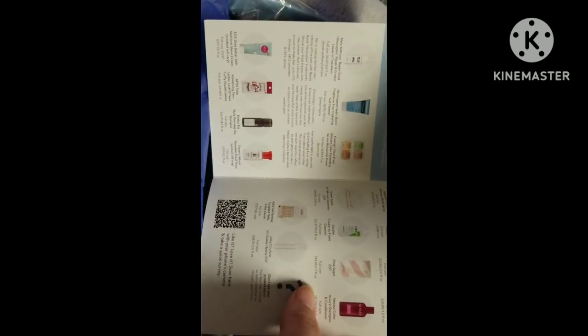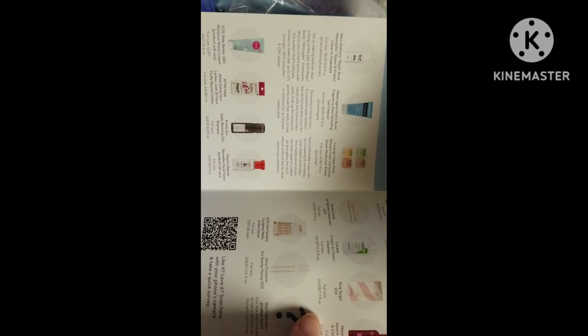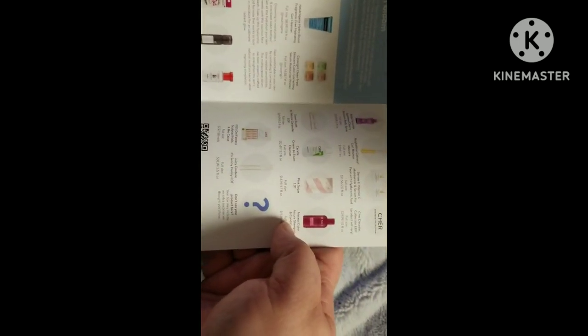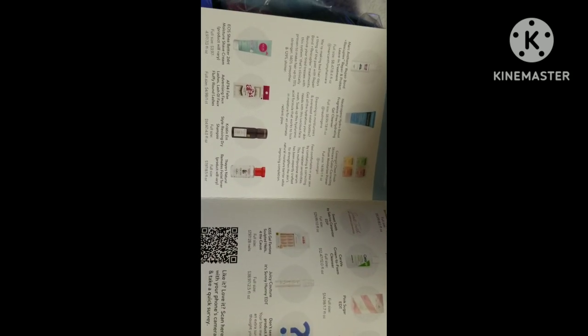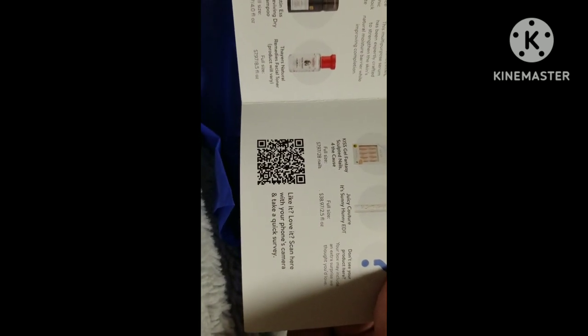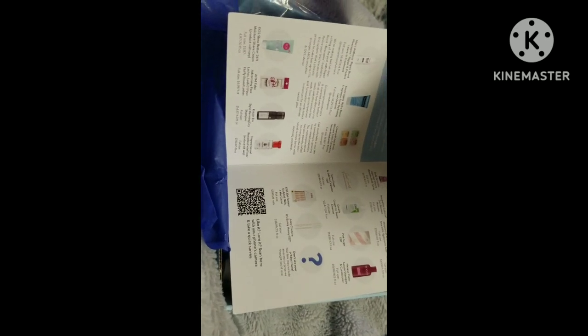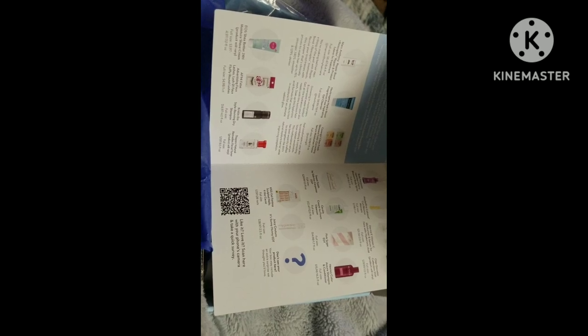It comes once a season. I'll definitely put a link down below to let you know how to get this box — these are just all the products that could have come in your box. Here's the QR code if you want to find out more. All right guys, I'll see you in my next one — bye bye!